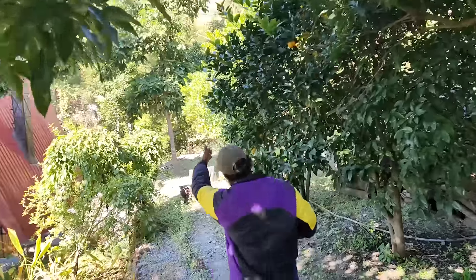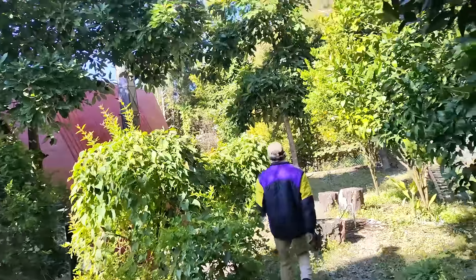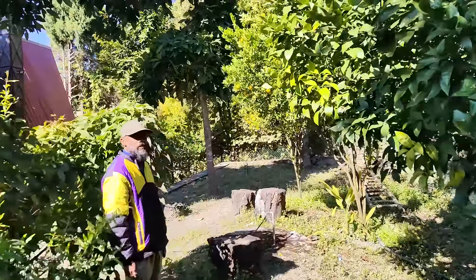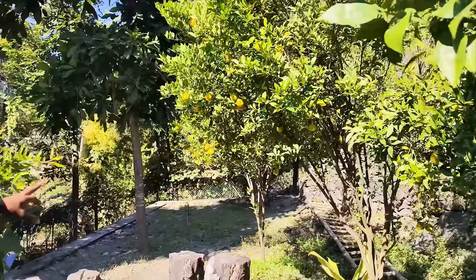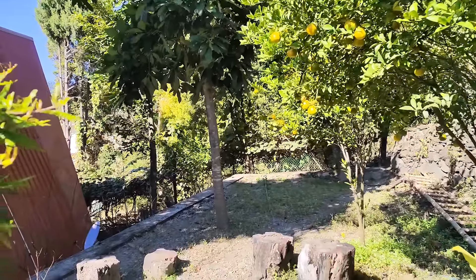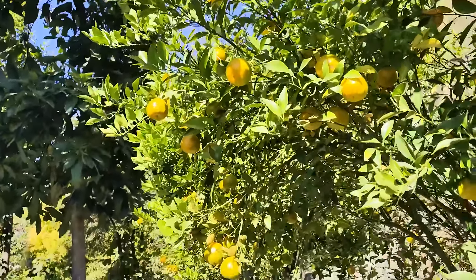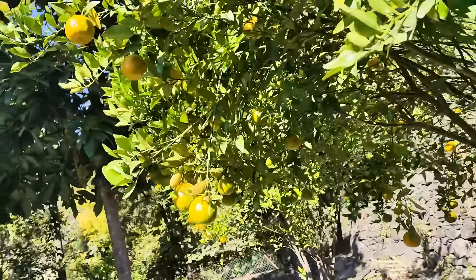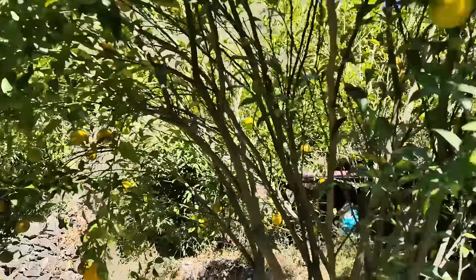That's an orange tree — and those are tangerines, these two plants. And some of these ones are oranges. Look at the oranges, guys — so amazing! I wish I was living in such a paradise.